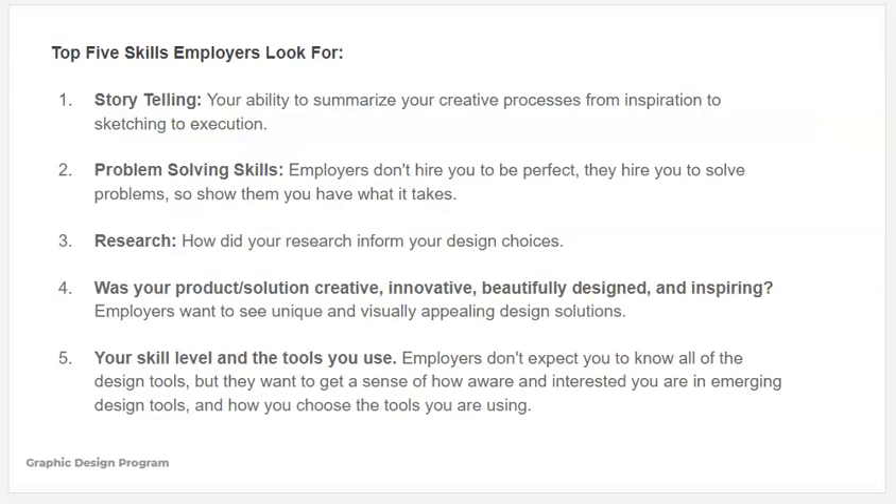The bottom line is that employers are looking for your ability to tell a story — to talk about your process from inspiration to final project. They want to know how you solve problems. Nobody's perfect, and you're not being hired to be perfect; you're being hired to solve problems. So how did you solve problems in your process? How did you use research to inform your design choices? Of course they want to see beautiful, innovative, creative, and inspiring design solutions. They'll also look at your skill level and the tools you use — employers want to get a sense of how interested you are in emerging design tools and how you choose the tools you use.